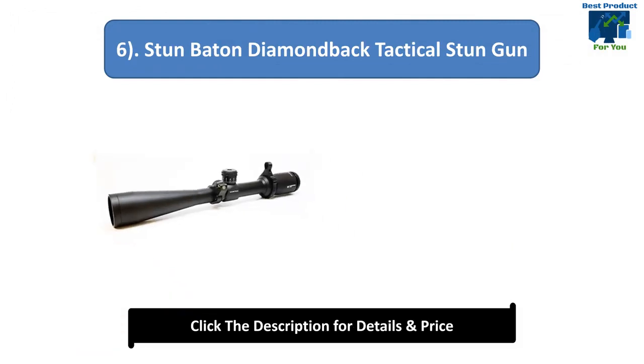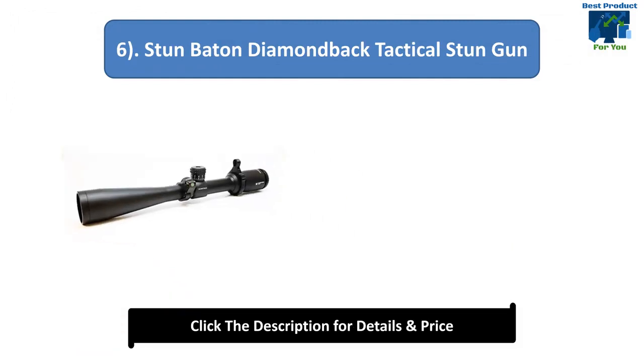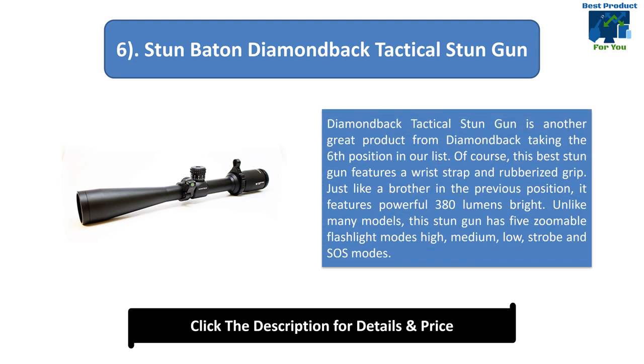Number 6: Diamondback Tactical Stun Gun Stun Baton. This great product from Diamondback features a wrist strap and rubberized grip. It features a powerful 380 lumens bright light. This stun gun has 5 zoomable flashlight modes: high, medium, low, strobe, and SOS modes.